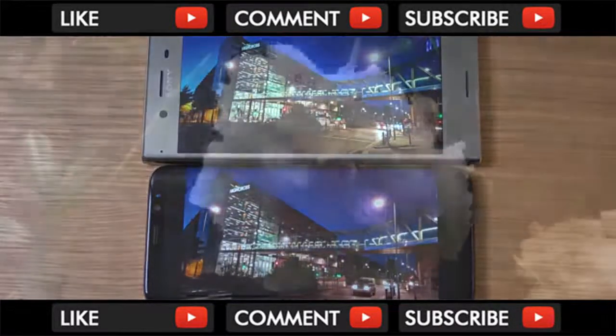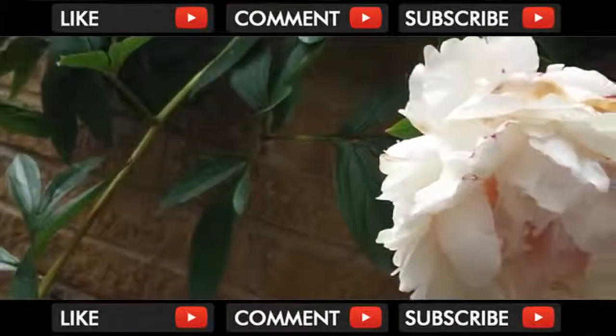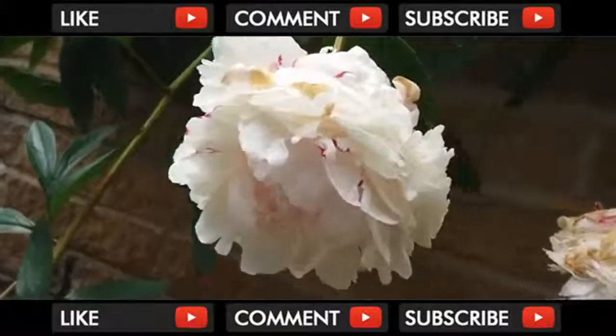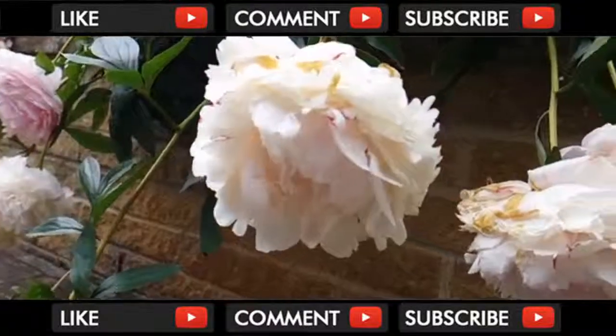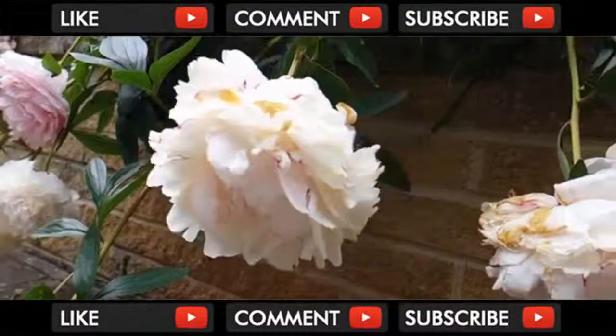The Super Slow Motion feature I have already checked out. It's a pretty cool feature. I don't think many people are going to use it day-to-day unless they're using it for sports events and such. Because as I said, you don't have the full quality — like the 4K resolution — which is a bit of a shame.